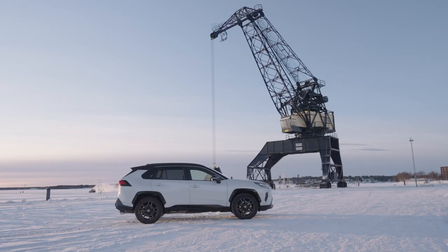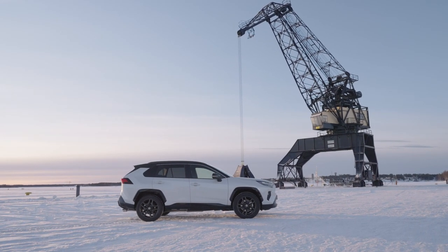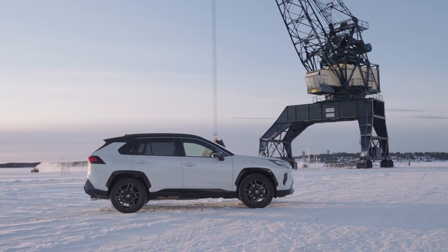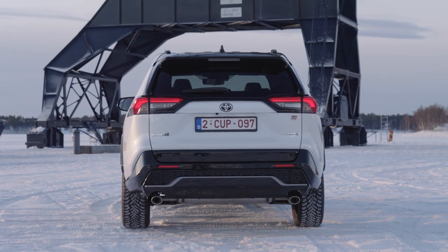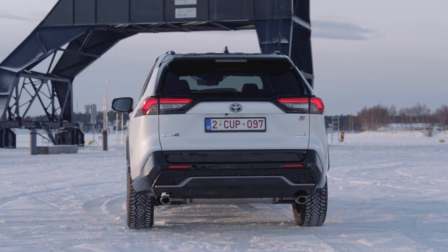Toyota also introduced the most powerful RAV4 yet — a plug-in hybrid electric system with a maximum output of 306 DIN horsepower (225 kW). This level of power allows for a 6.0-second acceleration from rest to 100 km/h. Aside from raw speed, the powertrain is designed for drivability, with 50% more power available at 60 km/h.